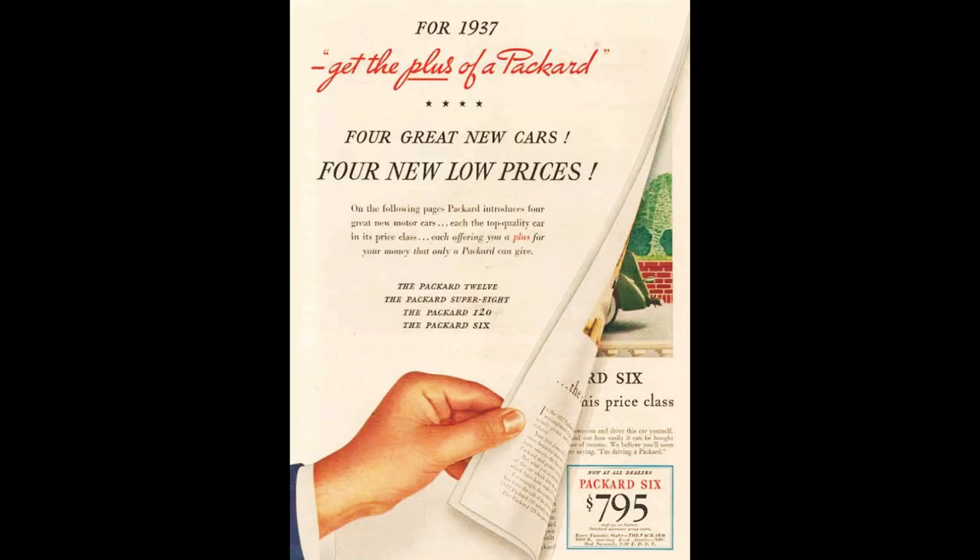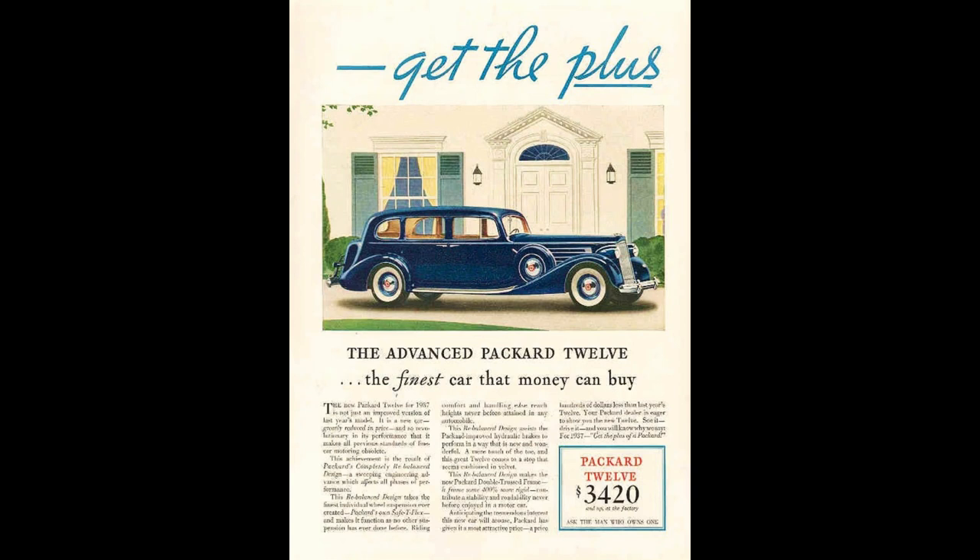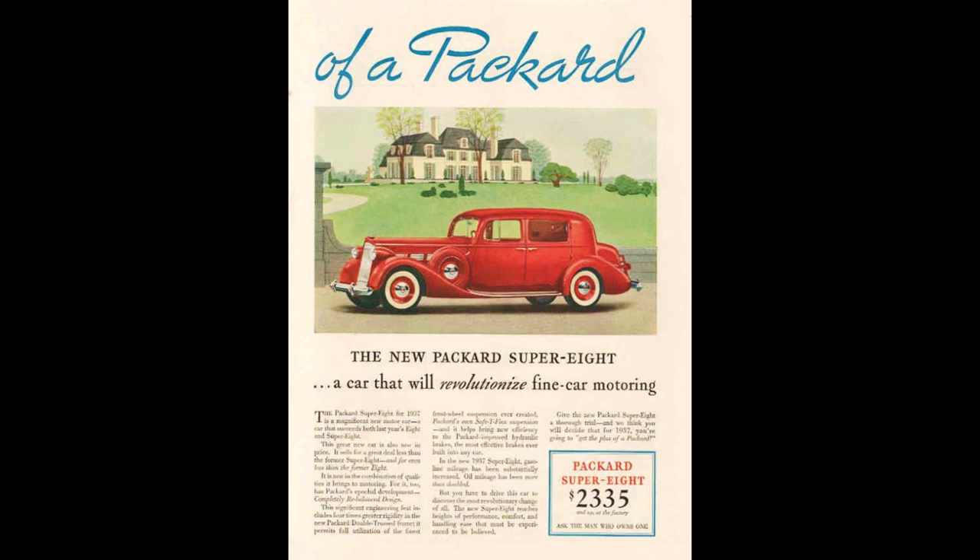Let's talk 1937 Packard model lineup. We're going to start from the top of the heap and work down, because this is the everyday Packard and it's at the bottom. Starting from the top, you have the 12, which also went by Twin Six, available in three series: 1508, 1507, and 1506. Then there was the Super 8, also available in three series: 1502, 1501, and 1500.